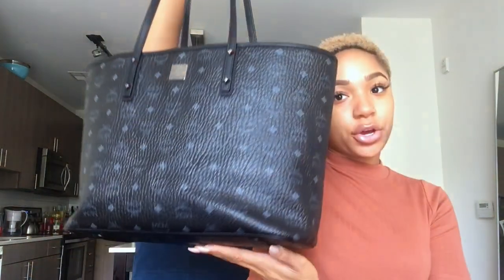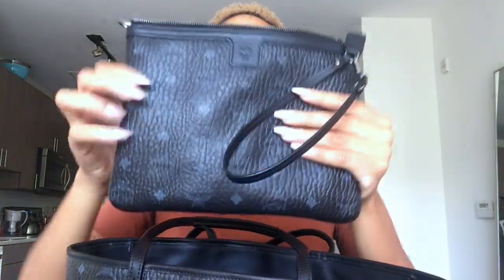Next I went to Bloomingdale's and decided to get an MCM bag. I really wanted to invest in myself and I love purses, so I got this medium shopper tote. On the inside it comes with a matching pattern clutch. I literally bring this to work, I bring this everywhere — it's like my everything go-to bag. My last place is H&M.